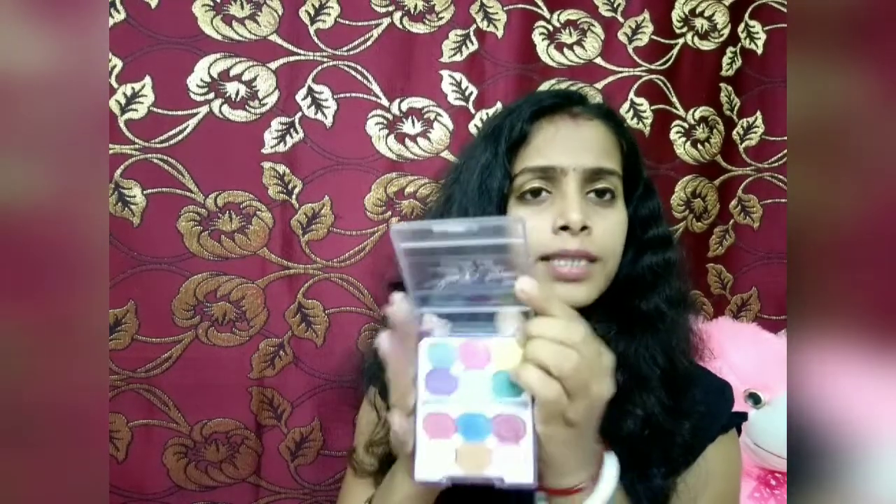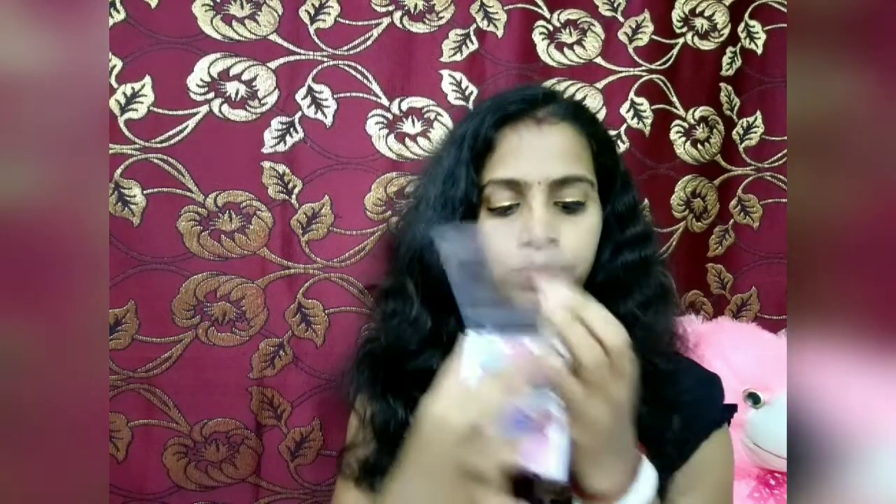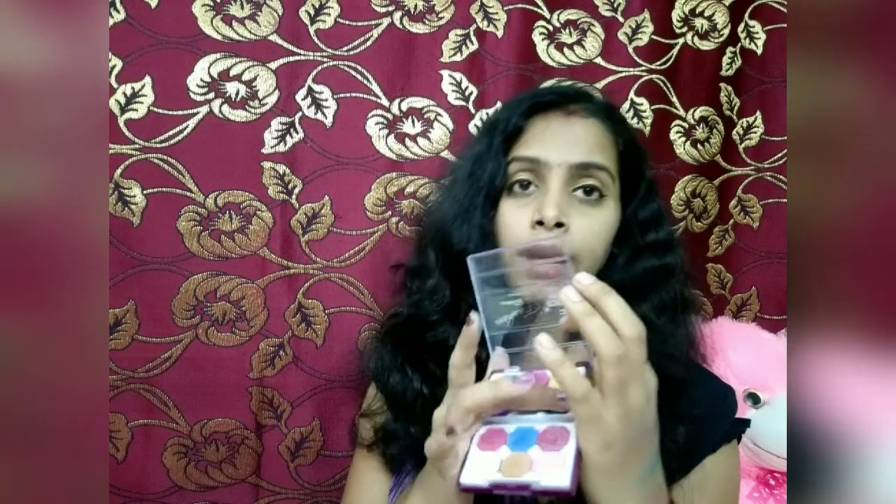The next eyeshadow palette is Blue Heaven's eyeshadow palette. You can see a total of 12 shades and the price is 120 rupees. But there are some colors that are not pigmented and some that are very pigmented. This yellow color, for example, is not pigmented — now you can see it's not pigmented. But the green color is my favorite — I really like this green color.